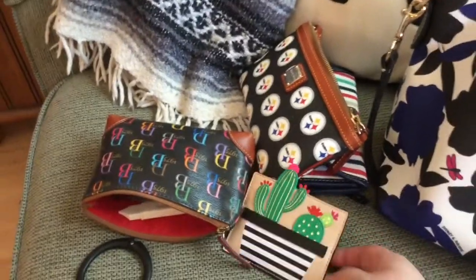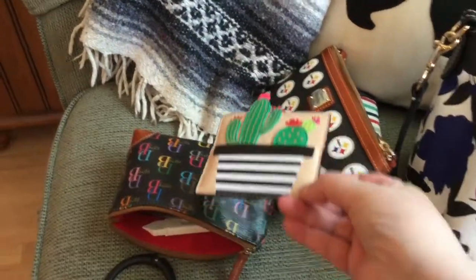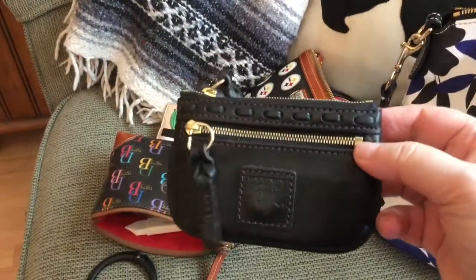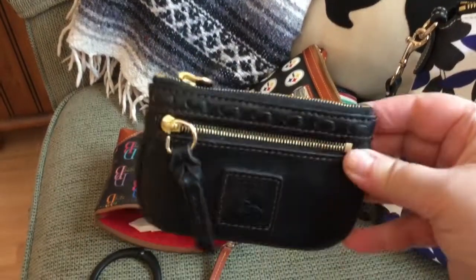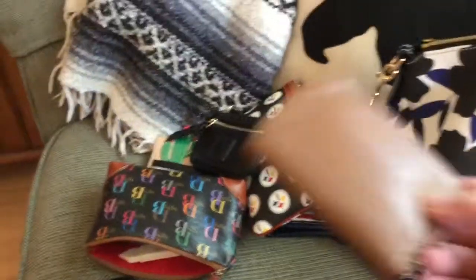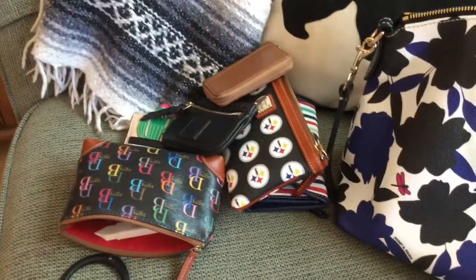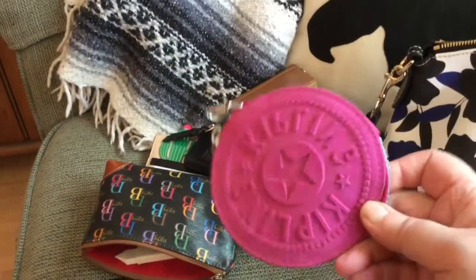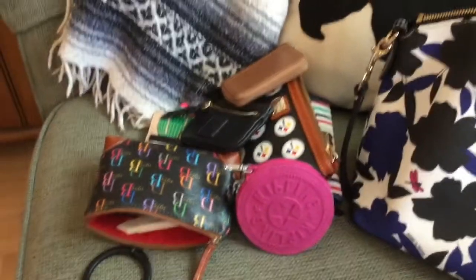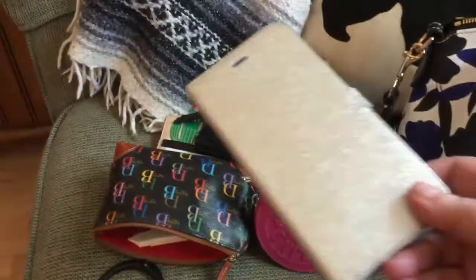I stepped out of the Dooney realm and have this cute Kate Spade card case that I keep my insurance cards in. I have this Dooney Florentine coin case that I just use for extra loyalty cards. Here's my Leatherology six-key zippered key case. I also have a Kipling coin case — I have a lot of coins in there. I probably won't take that on the trip; it's a little heavy.